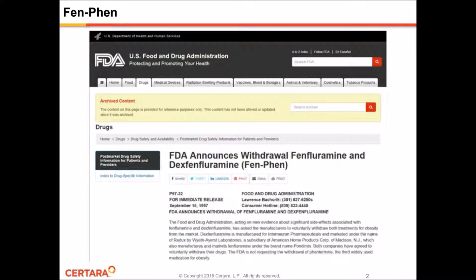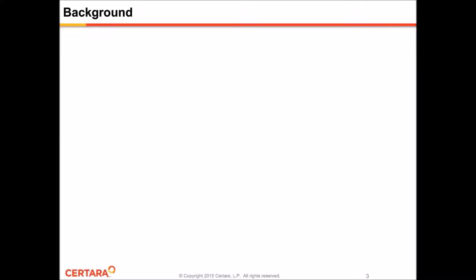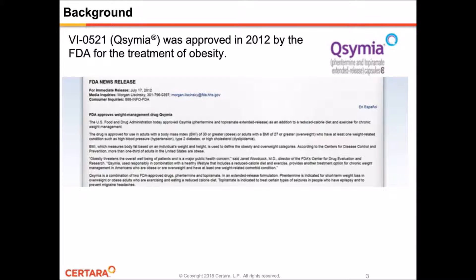However, the second ingredient, Phentermine, was not withdrawn, and development of Phentermine in combination with other medications as a treatment for obesity has continued since then. The first of these combination drugs is Qsymia, which was approved in 2012 by the FDA for the treatment of obesity.